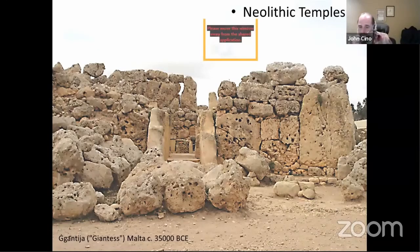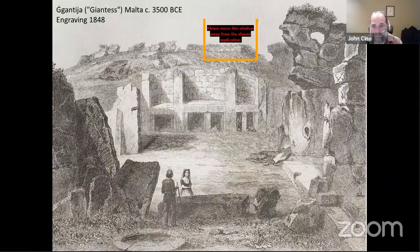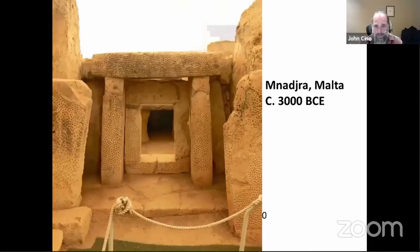I want to talk a little bit about some of the thinking that goes on around the mythology of these temples, but first I wanted to go to Malta — a few millennia later — to show how ideas transmit slowly across continents. Here we see a deconstructed temple from Malta and an artist's view of the engraving of what it looked like when excavated in 1848. Next to the building we call the 'Giantess' is another one, just a few hundred yards away — and this would be the entrance into that temple.